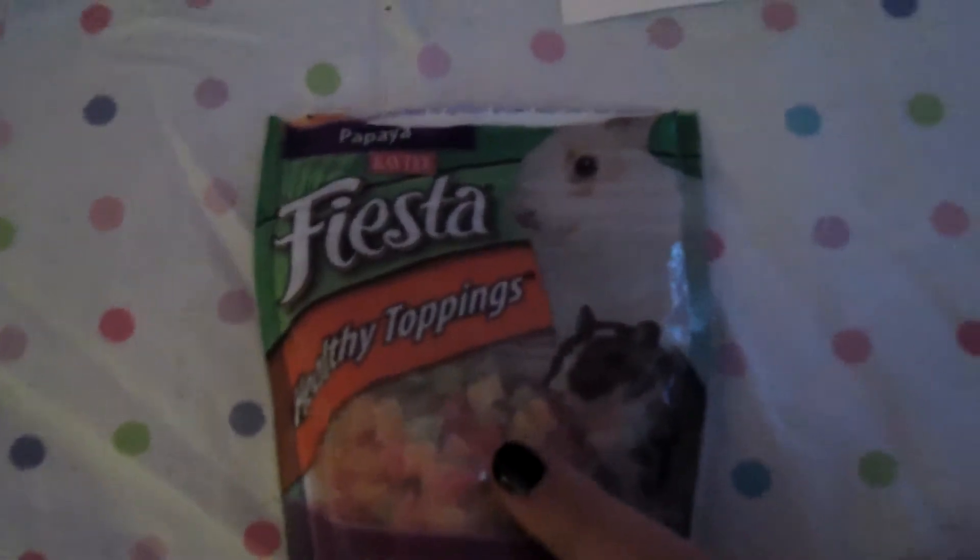I also got these Katie Fiesta Healthy Toppings. They're papaya. They're cute and colorful and my hamster loves them. They have a lot of vitamins in them. My hamster really likes these. I recommend these — only put like one or two of them in their food dish, not every day, but as a treat once in a while. They love them because they're sweet and just yummy. This is what they look like. I definitely recommend these.